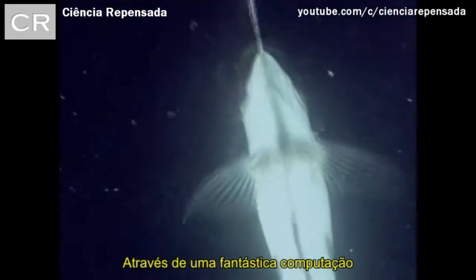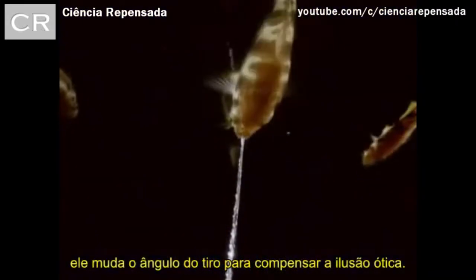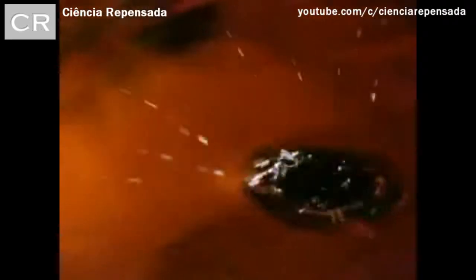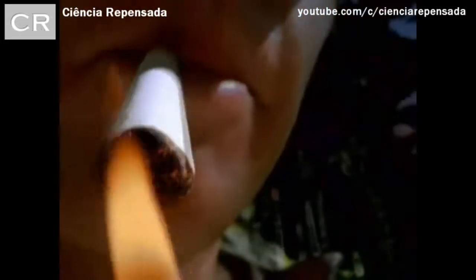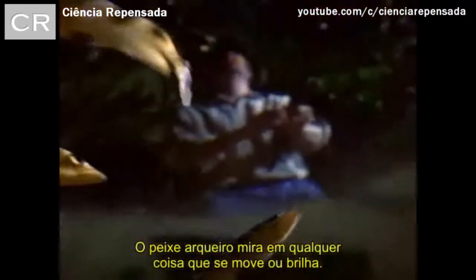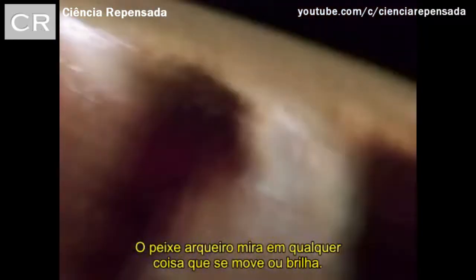By some amazing computation, it changes its firing angle to compensate for this optical illusion. Archerfish target anything that moves or glows.